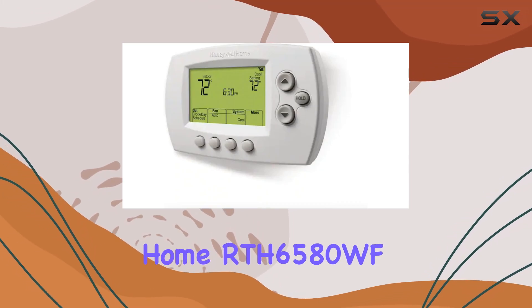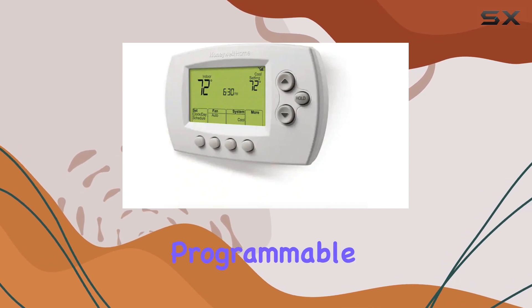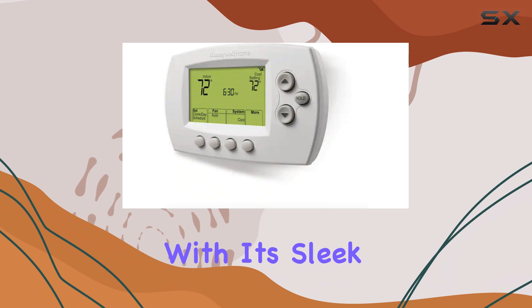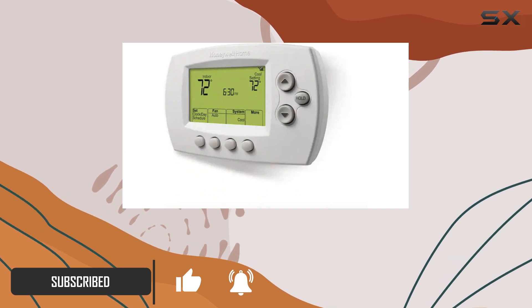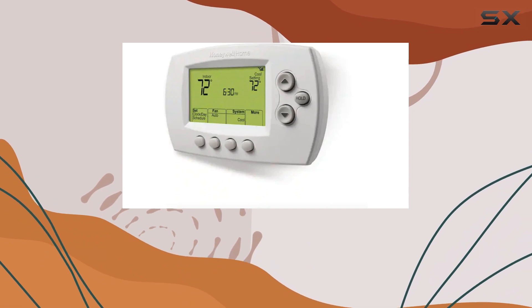The Honeywell Home RTH6580WF Wi-Fi 7-Day Programmable Thermostat is a game-changer for your home's heating and cooling system. With its sleek design and intuitive features, this thermostat offers precise temperature control and energy-saving benefits.